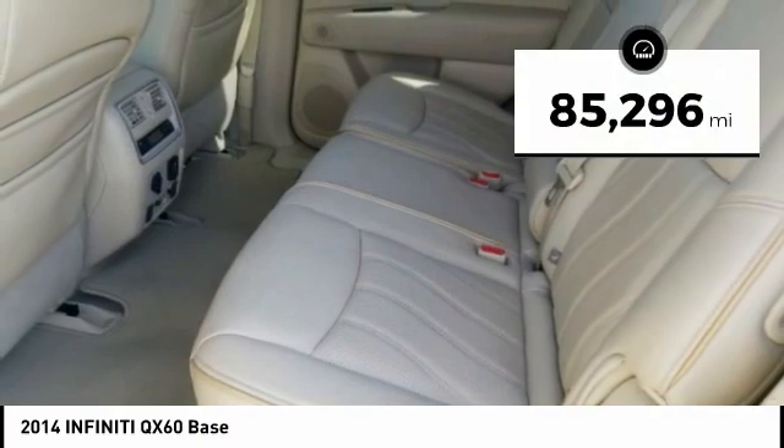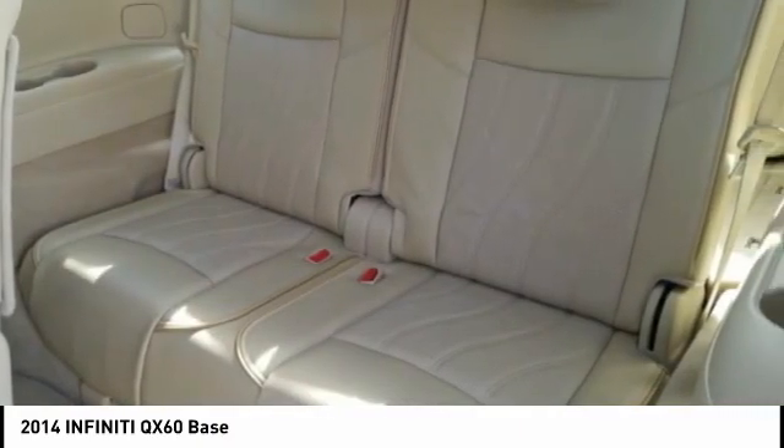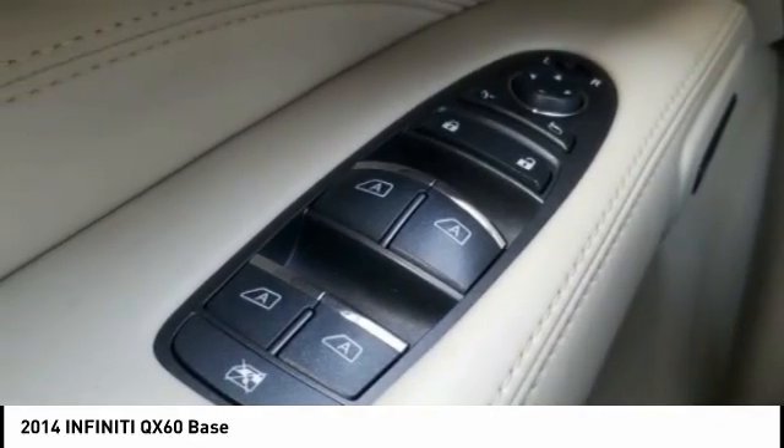This vehicle has less than 90,000 miles. A vehicle like this doesn't come along every day — come in and get it before someone else does.